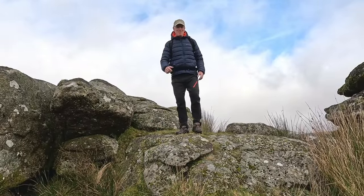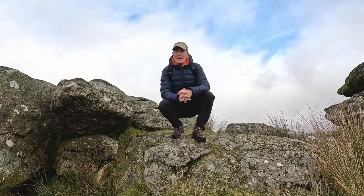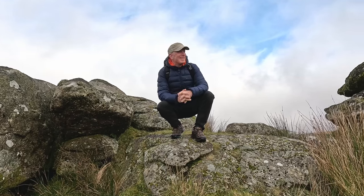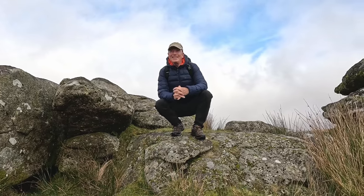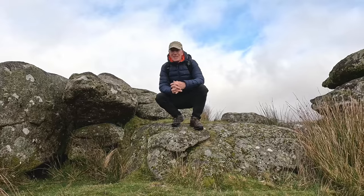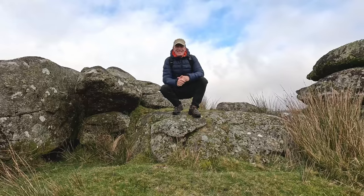Another fantastic day on Dartmoor — I've had mist, rain, sunshine, wind; just needed some snow to top it off, maybe next time. I hope you've enjoyed the video as much as I've enjoyed making it and walking it — it's been a cracker. So this is Dartmoor Adventurer signing off from Dartmoor. Whatever you're doing today, have a fantastic day — I'll see you soon, cheers!